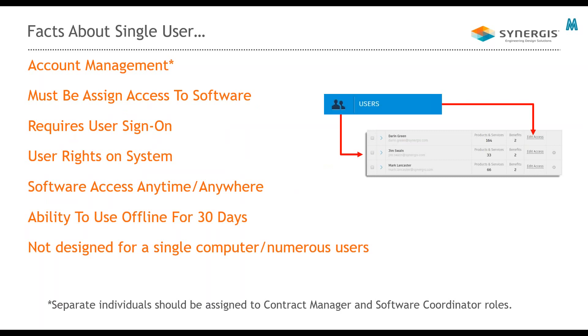Some facts about a single user subscription. In the past with a perpetual license, there wasn't a lot that the software coordinator or contract manager had to do. With a single user subscription license, there are account management aspects you have to cover. When you have a single user subscription license, you'll need to assign users' access. In order to use a single user license, the user must be assigned the benefit of the software; without that, they'll get a message to contact the contract manager for permission.